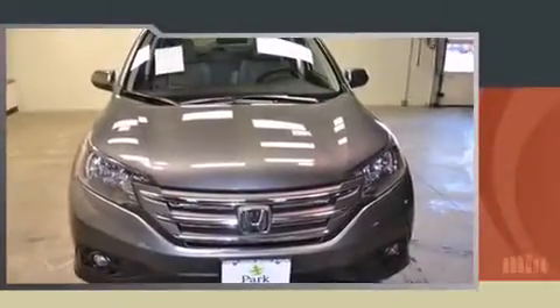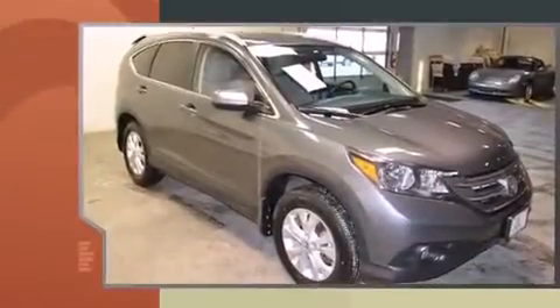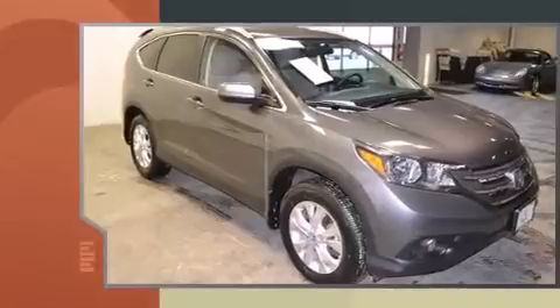Introducing the 2012 Honda CR-V. With fewer than 35,000 miles on the odometer, this four-door sport utility vehicle prioritizes comfort, safety, and convenience.